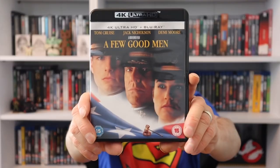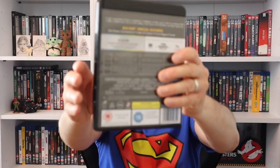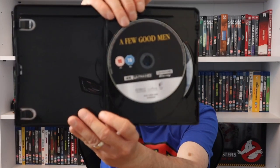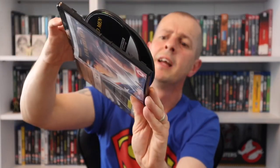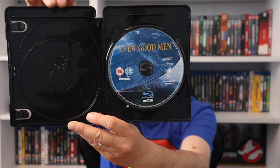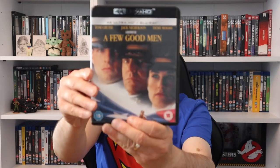A movie I'm planning to see soon: A Few Good Men with Demi Moore, Jack Nicholson, and Tom Cruise. Inside there is no artwork on the 4K disc, but there's a little bit on the standard Blu-ray.